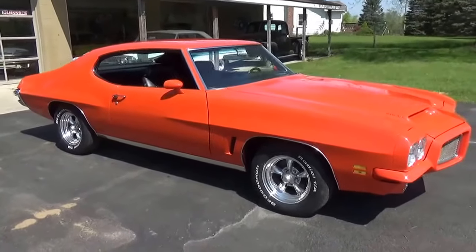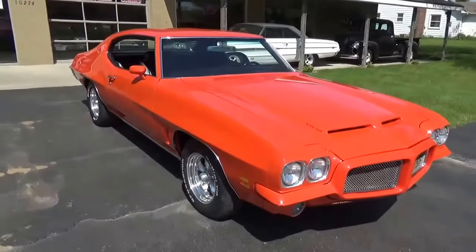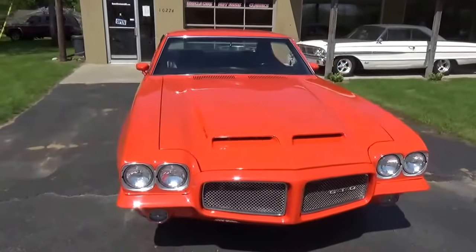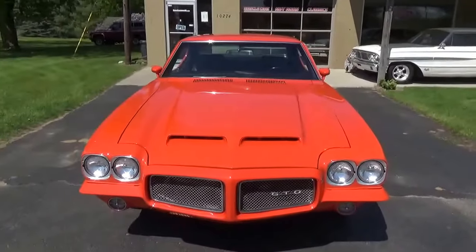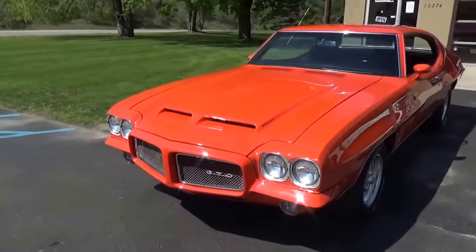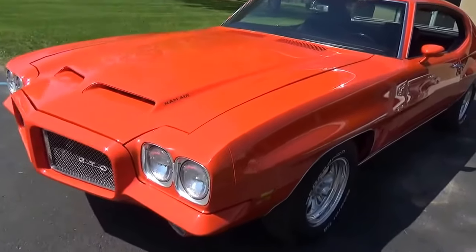How you doing guys? Ross Custom Muscle Cars. Today we're taking a look at an absolutely gorgeous 71 GTO. Had a complete frame-off restoration a few years back. Beautiful, beautiful car. This car's straight as an arrow. Super, super slick paint on it.